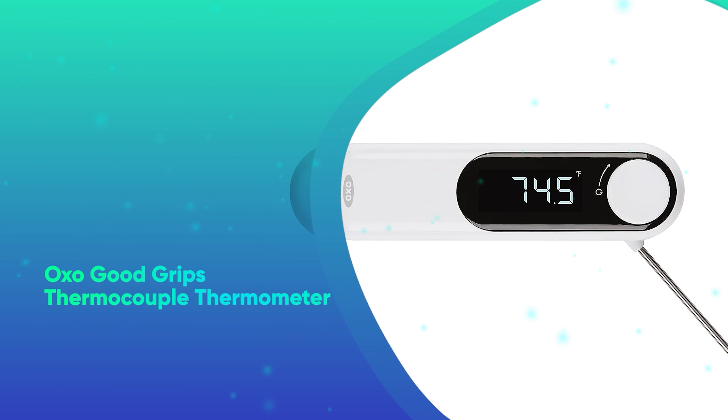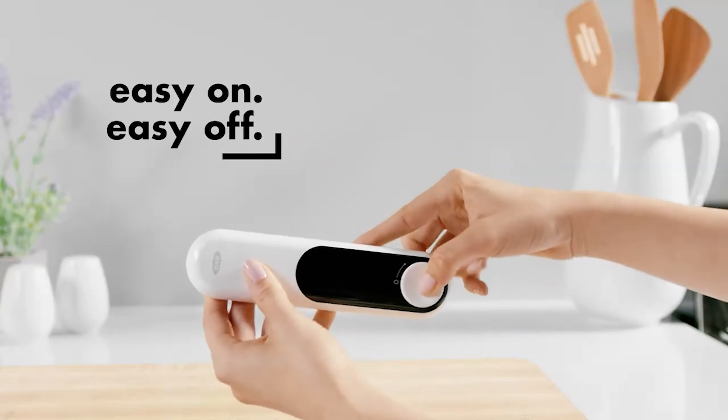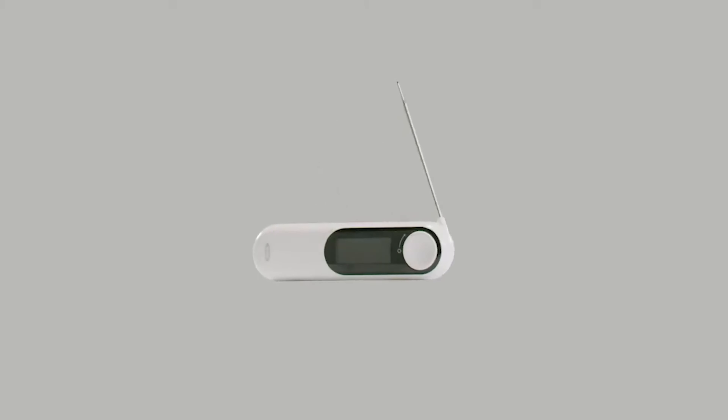Number 38: OXO Good Grips Thermocouple Thermometer. Never overcook meat again with this nifty thermometer that we named the best stylish meat thermometer on the market. It's very accurate and easy to read to boot.